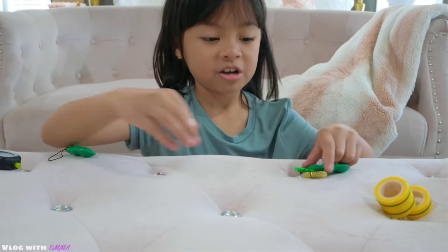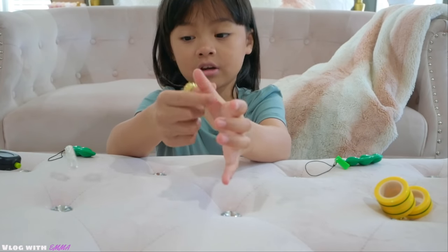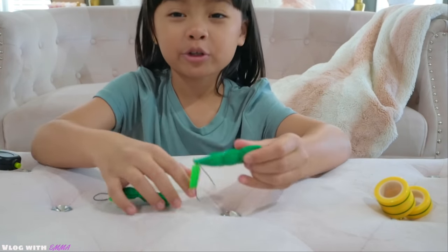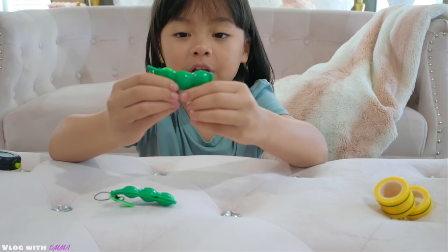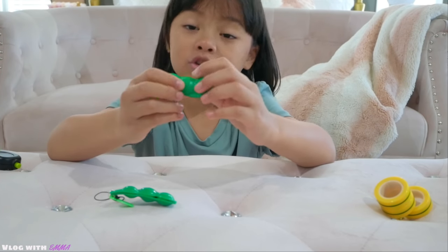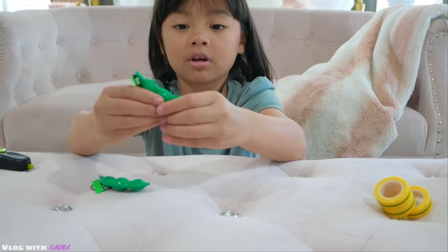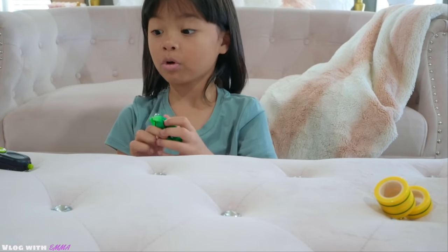Next are acupressure rings. You just roll them on your thumb or any finger and they feel really good. And then next are pea poppers — I just got these and they are so soft. They are really fun to play with and to push. What you do is just push them, and this one has a little face. These are both really soft.